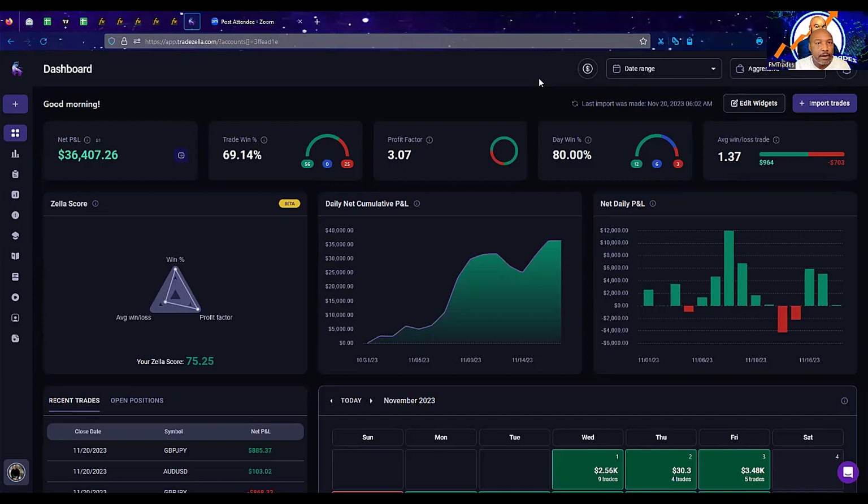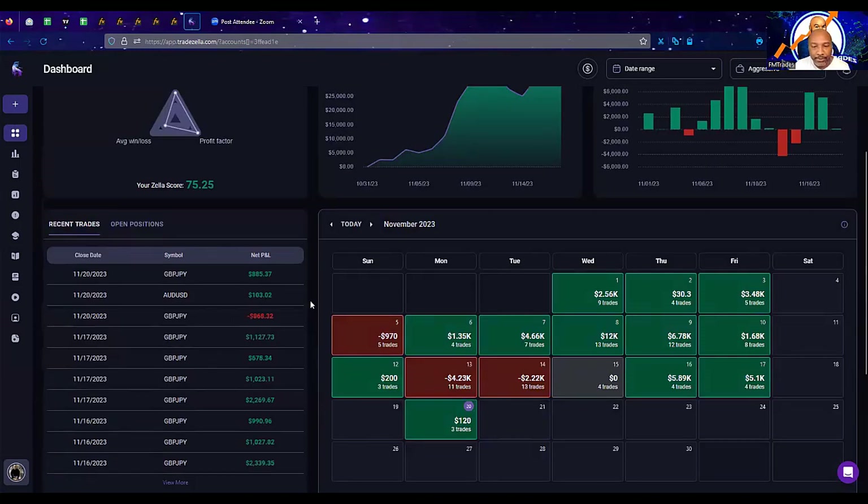The current running balance is $36,407.26. The win rate is a little over 69%, profit factor is a little over three, and 80% of the days that we trade we're winning. The win-loss per trade is slightly higher at 1.37. We took basically a lot of the same trades with a different lot size, and we have three days where we were net losses, with the rest of the days being net positive.